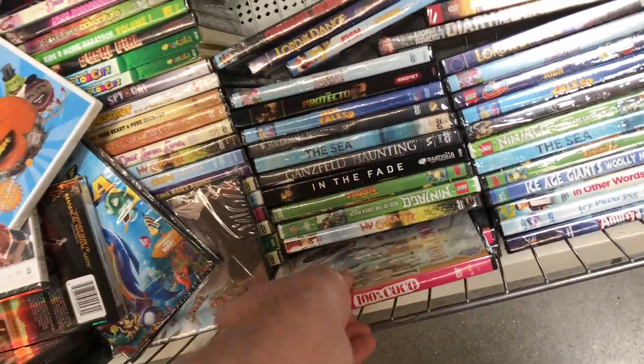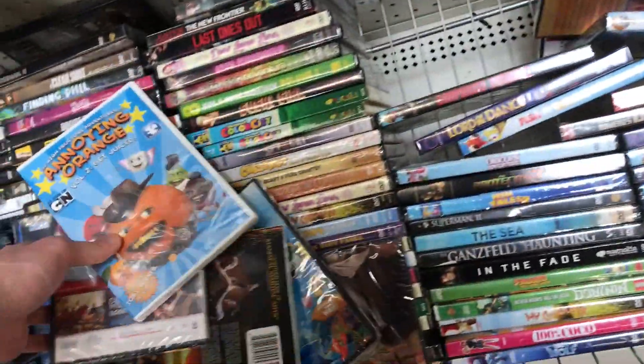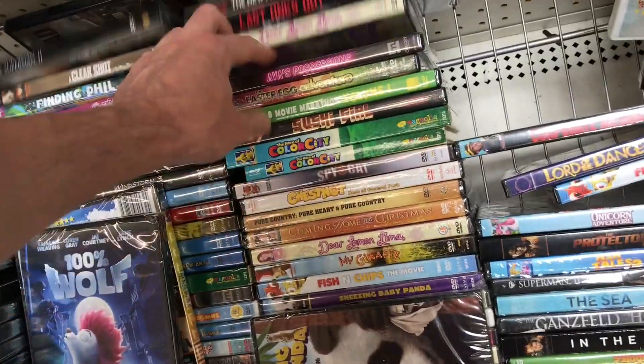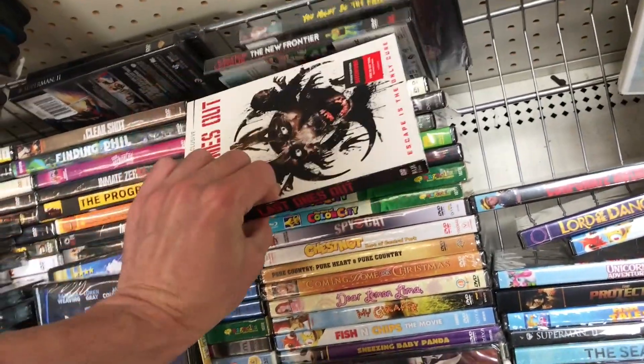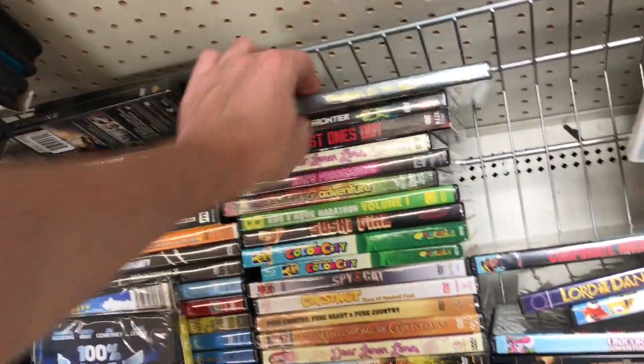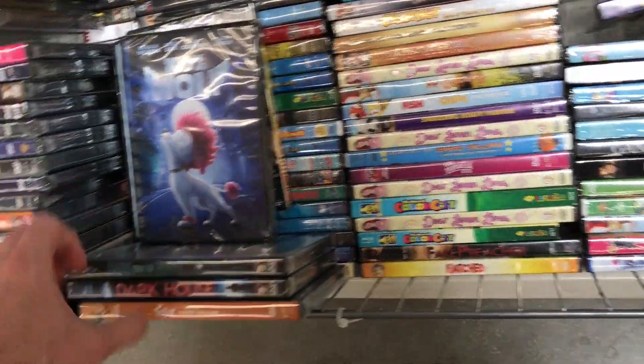Some people were saying they were seeing a lot of High Octane Pictures releases, and they do a lot of horror movies. Some of these ones I have seen before, like Sushi Girl has been in here. Ava's Possession. Last One Out — I think I saw that last time. Some more Justice League. You Might Be the Killer. Some of these ones I've definitely seen before.